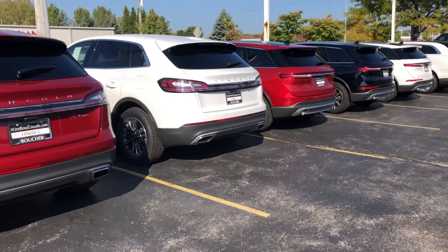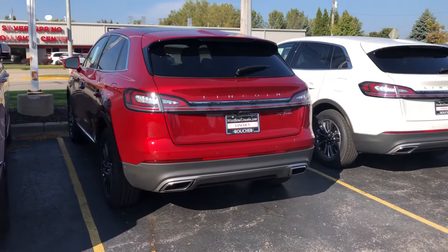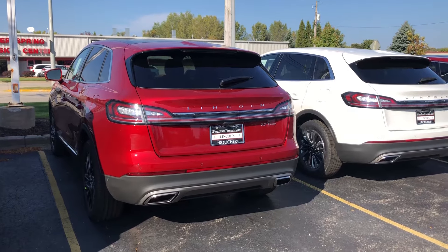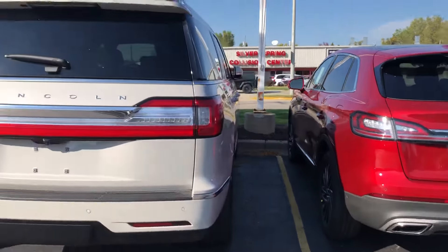We're here from 9 to 7 Monday through Friday, 9 to 5 Saturday. I can be reached at 262-338-3379.